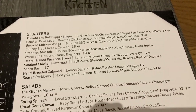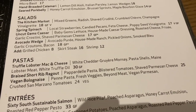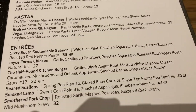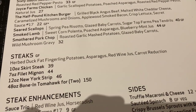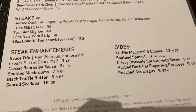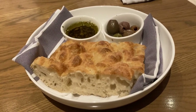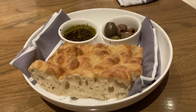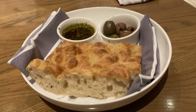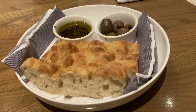Here's what they have on the menu: starters, salads, pastas, a selection of entrees, steaks, steak enhancements, and sides. For appetizers, we got the herb-baked focaccia bread with olives and extra virgin olive oil. This was $8. It was good — we liked it.